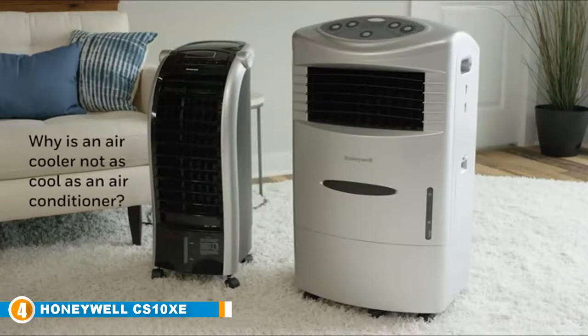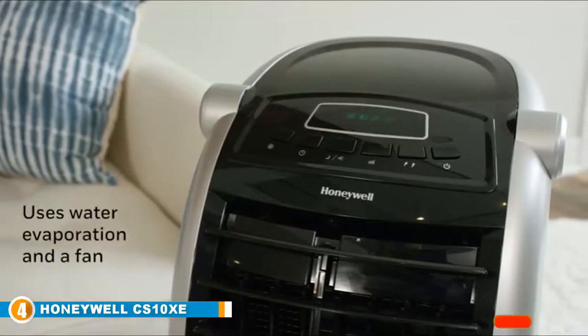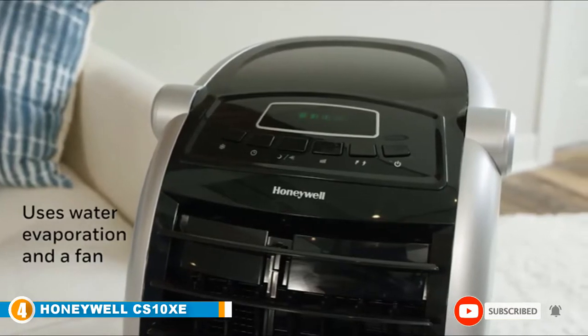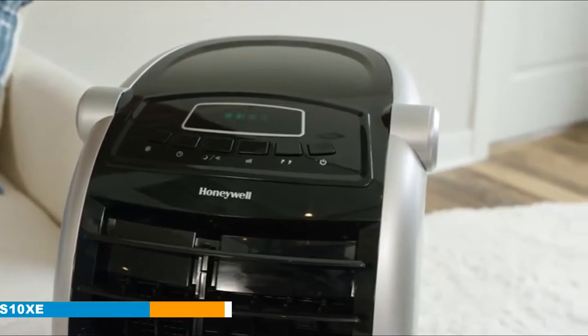To use this model, fill the 10-gallon water tank with ice cold water and then use the remote or digital control to enter your preferred settings. You can also fill the accompanying ice tray if you prefer your air to be extra cool. At just $189.99, we think this portable ventless AC makes a great summertime companion that won't break the bank.